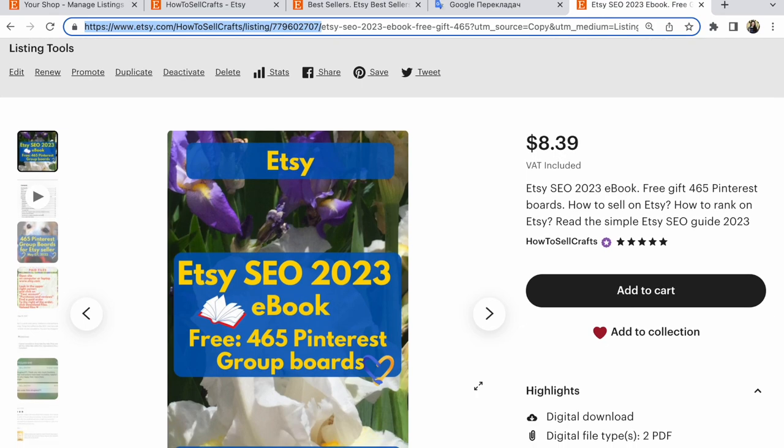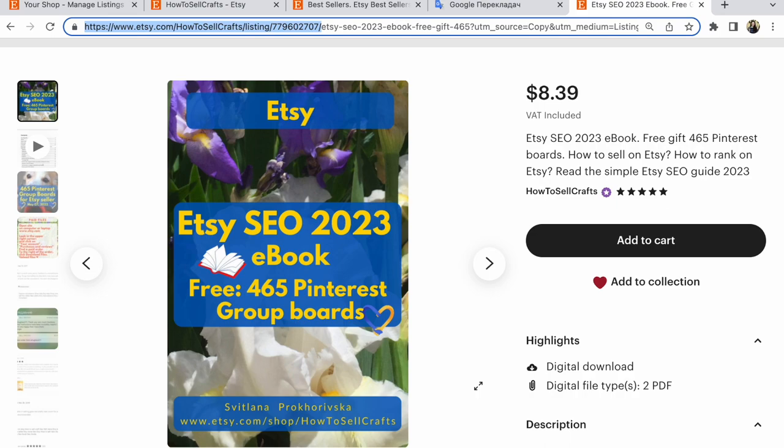If you need help on Etsy shop, read my e-books: Etsy SEO 2023, updated in June 2023, with news and important updates on Etsy about Etsy SEO and Google SEO. Guys, with you, Svetlana Prokhorievska, Etsy shop, how to sell crafts. If you have any questions, write under this video. Bye guys, have a nice day.